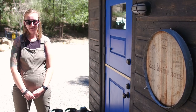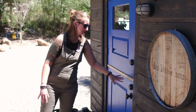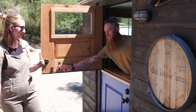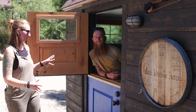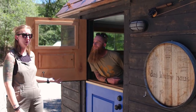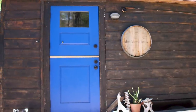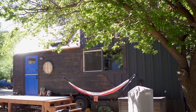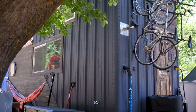One thing I really wanted in the house was a Dutch door — one door with two halves where the top can open independently. It's a fun spot to hang out with neighbors and have a chat, and it's nice to open on warm sunny days here in Durango. It opens up the space so it doesn't feel claustrophobic.